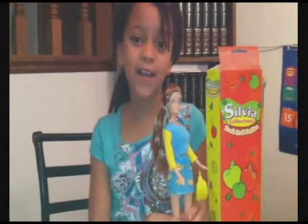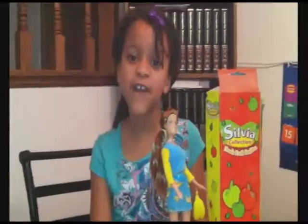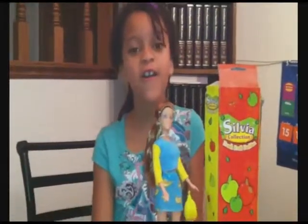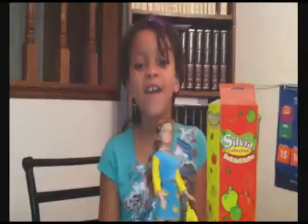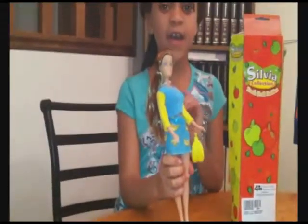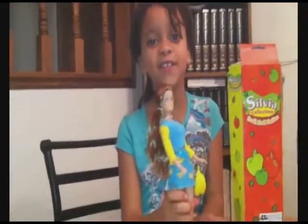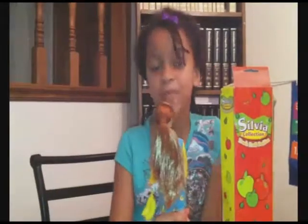Hi everybody! I have a Sylvia Collection Fresh Fruit Fashion Doll. I love playing with her. She came with shoes and bananas that match her outfit. Her hair is red and long and pretty.